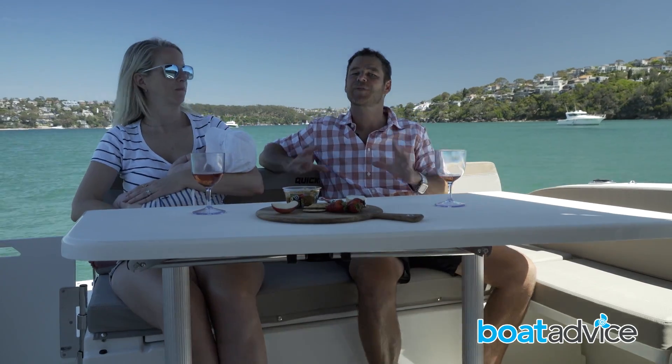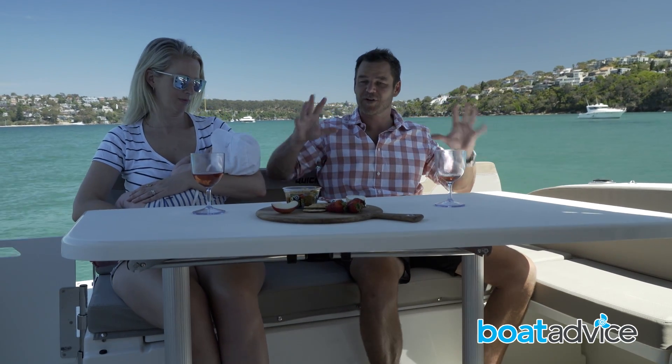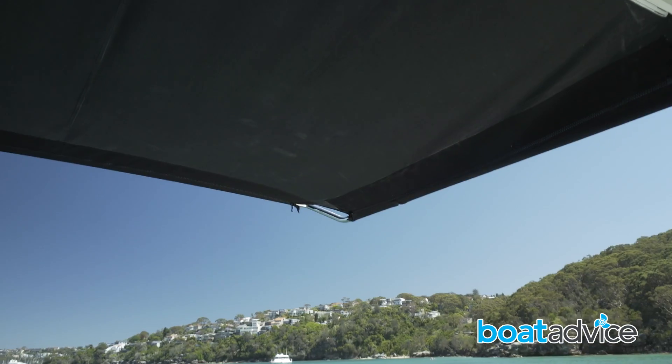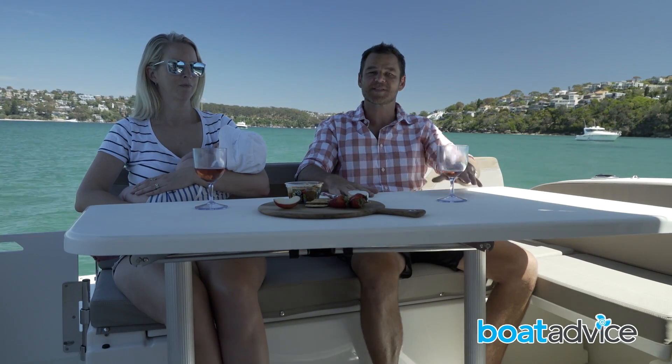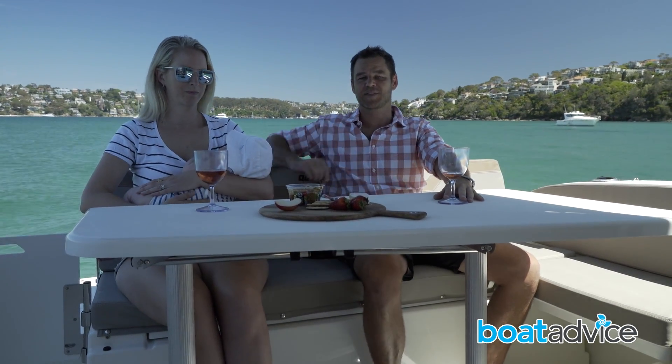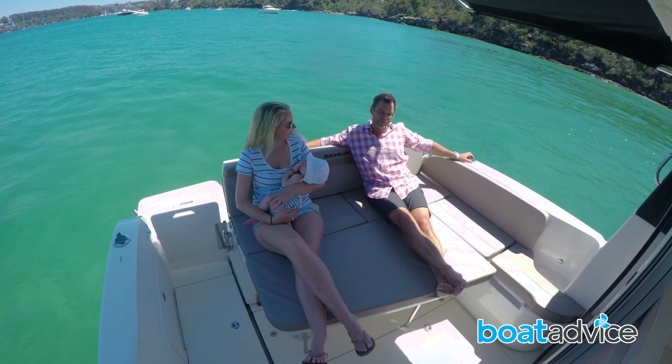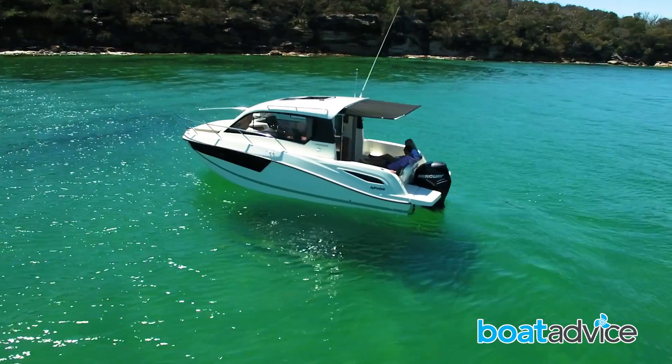These boats are perfect for this style of entertaining. We've got a nice large cockpit, wrap-around seating, and it's protected by this extendable awning. The drop-in table is a nice touch and a great place to put some food, but it can also lower further and turn this area into a sunbed — it's the perfect place to while away the afternoon.